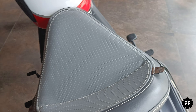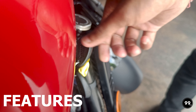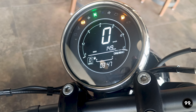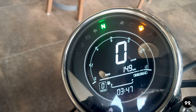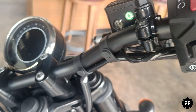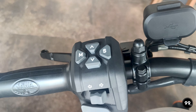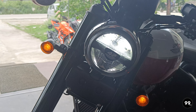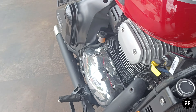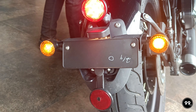Another major differentiator between the original and the Bobber 42 is its features. First, it has a round-shaped LCD display which provides you almost all the information you need. Secondly, from its headlight to its tail light, everything is LED, and it also comes with a hazard light. There is also a USB charging port which is handy on long rides.